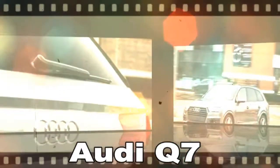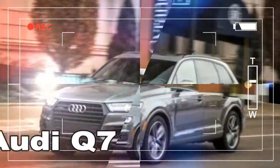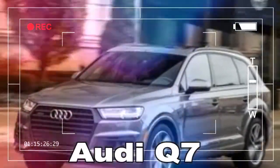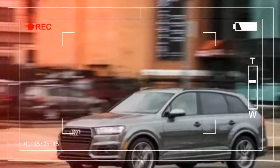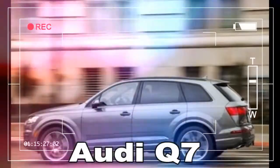Trims and options we'd choose: it's hard not to be swayed by the performance and amenities included in our loaded 3.0T long-termer. That means the 333 HP supercharged 3.0-liter V6 and the $9,500 Prestige bundle, which adds 20-inch wheels, Audi's MMI infotainment system with navigation and a Bose audio system, a head-up display, full LED lighting, heated and ventilated front seats, loads of active safety tech, and more.